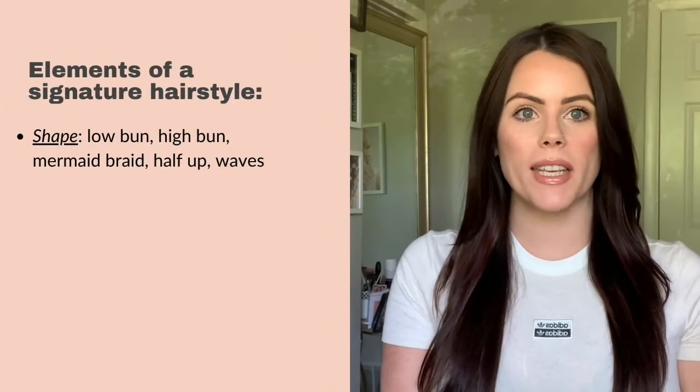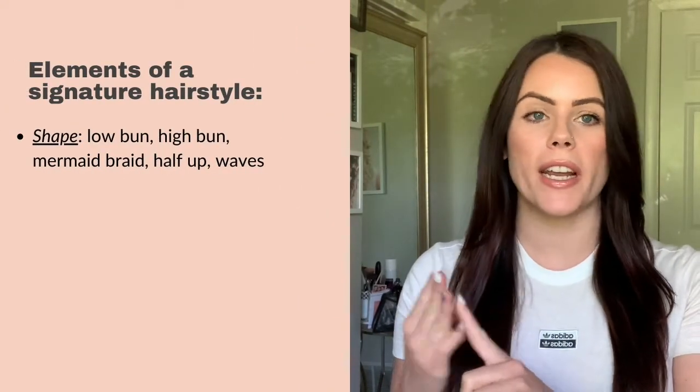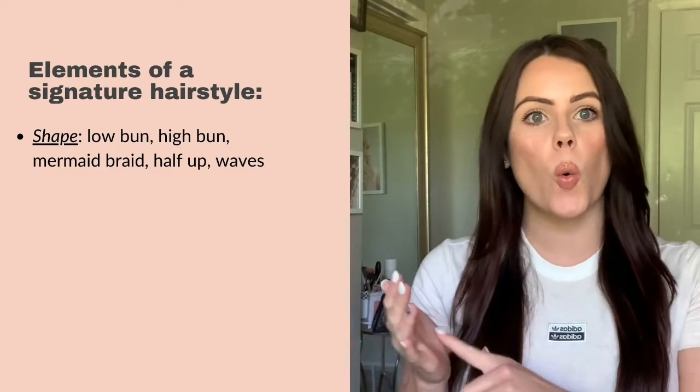I'm going to be breaking down the elements of a bridal hair signature look. There are three main elements to a bridal signature hairstyle. The first element is the shape or placement — such as low bun, high bun, a mermaid braid, a half up half down style, waves — that is the overall shape of the style that you're creating.